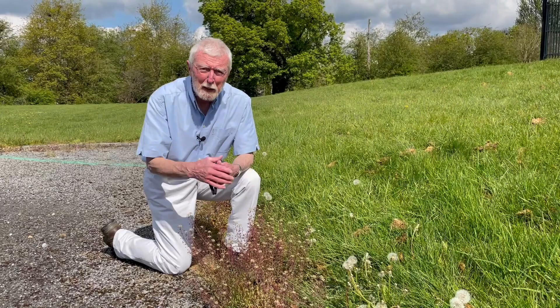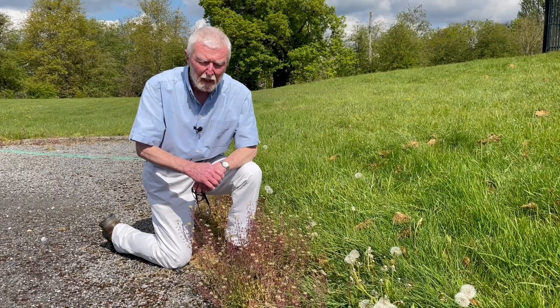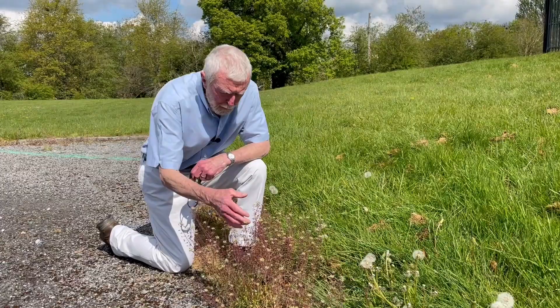Shepherd's Purse is a common and widespread annual weed of cultivated land and bare places generally. It's what's described as an archaeophyte — a plant that is thought not to be truly native but to have certainly been here before 1600, and in the case of Shepherd's Purse, probably for thousands of years before that.